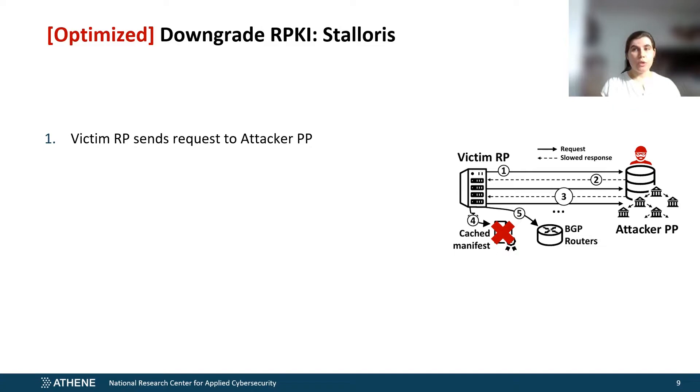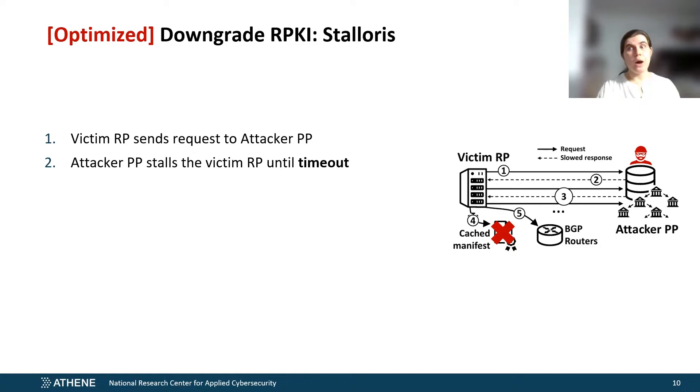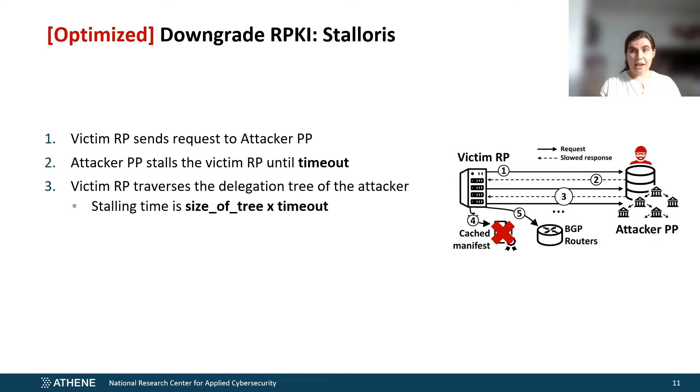Here we have an optimized version of our low-rate downgrade attack. In the original iteration we needed to cause packet loss for every refresh interval in a precise manner, but with this upgrade we need only cause packet loss at best one time, at worst a couple of times. The victim relying party connects with an attacker who owns a valid delegation for a publication point. The attacker slows down the connection with the relying party until some built-in timeout is hit. All relying parties have timeouts, but these timeouts range from 5 minutes to 2.9 hours for a single connection. The attacker can extend the stalling of one refresh interval by creating more child publication points. The relying party traverses down the attacker's tree, and every one of these publication points stalls the relying party for the maximum timeout amount of time.